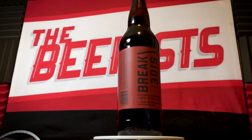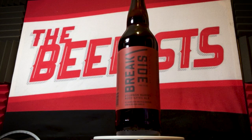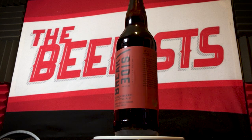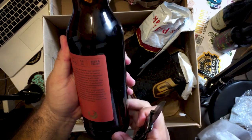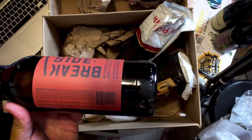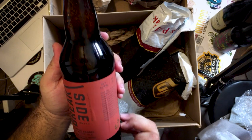And for the last one: Breakside Bourbon Barrel Aged Aztec Ale. This is a limited edition ale brewed with chilies and chocolate aged in bourbon barrels. 10% ABV, 36 IBUs. Seek and enjoy. Breakside Brewery is out of Portland, Oregon. Awesome, thank you so much.